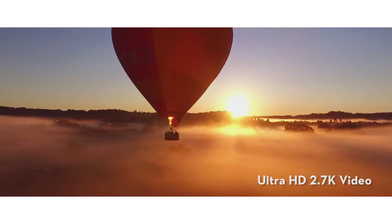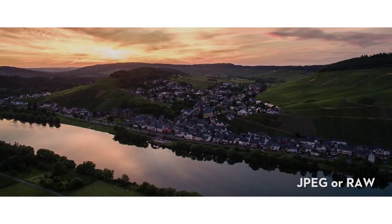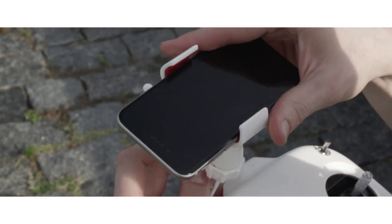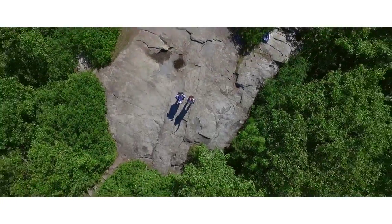The included camera shoots up to 2.7K ultra HD video at 30 frames per second and captures 12 megapixel still photos in JPEG or RAW format. Simply connect your mobile device to the Phantom and turn your camera into a live bird's-eye view from the sky.